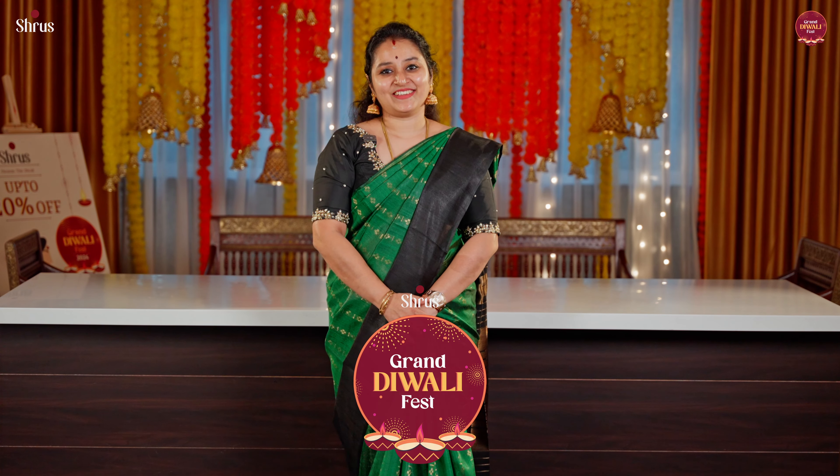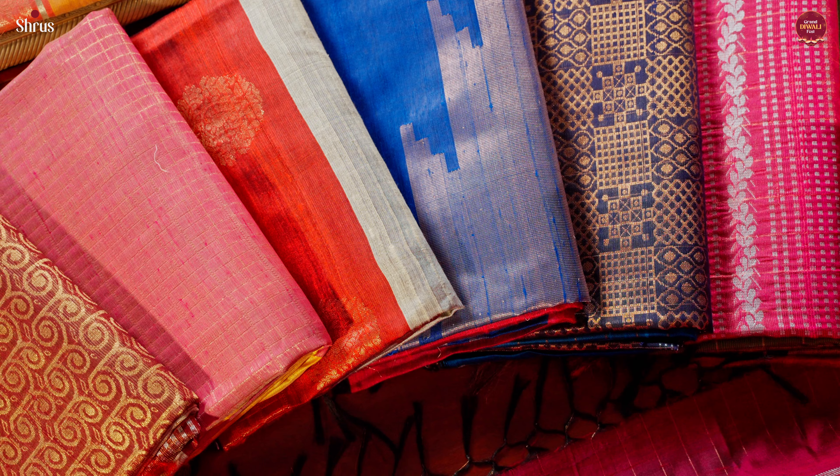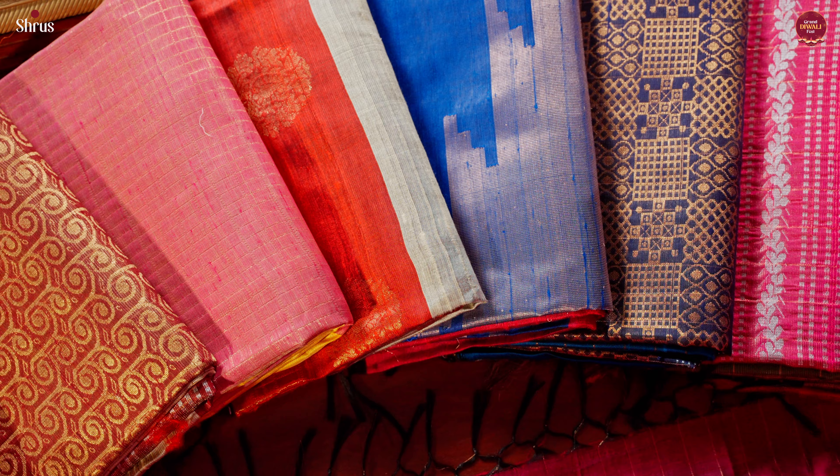Shree's presents the Grand Diwali Fest. In today's new arrivals, we've got some amazing raw silk sarees. In raw silk, we have very traditional designs starting from our temple borders. We have butta style, we have jari kattam, we have thousand buttas. Beautiful designs, very pretty traditional colour combinations. So let's see the designs one by one.